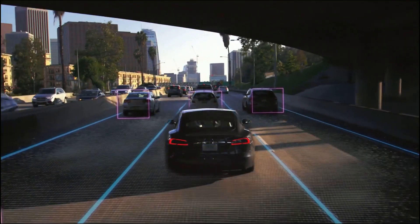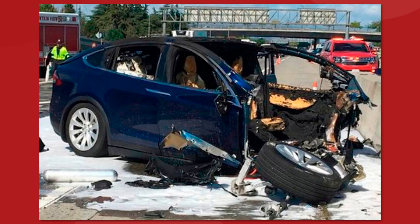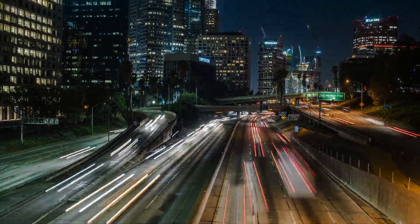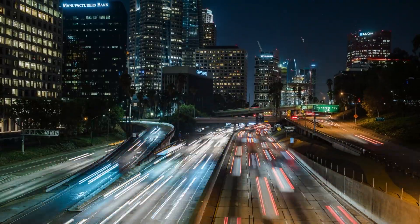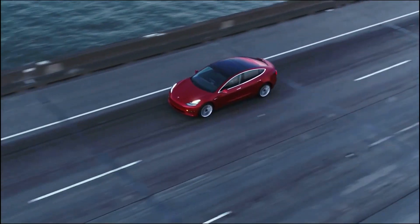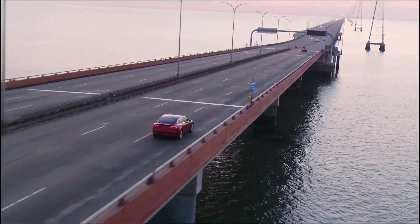Tesla's FSD beta version 10.12 is dropping with major updates just as new investigations into so-called Tesla crashes are making headlines again. This comes at the same time that we are learning traffic deaths in 2021 reached the highest number in 16 years. So there's a lot to digest here — let's try and figure out what's going on with full self-driving and explore if the technology can actually help us save people's lives.